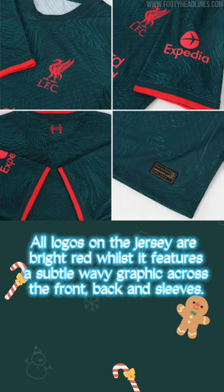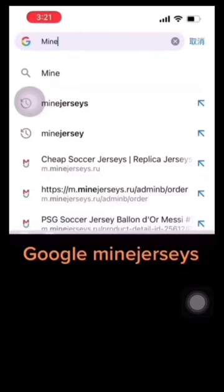All logos on the jersey are bright red, whilst it features a subtle wavy graphic across the front, back and sleeves. Do you like Elfax's third shirt? Comment below!